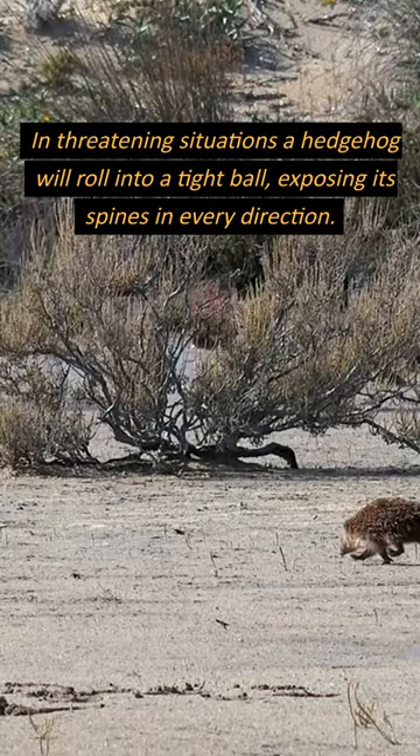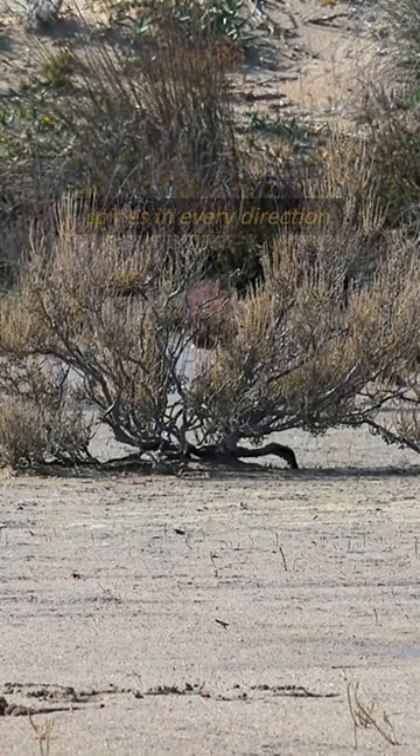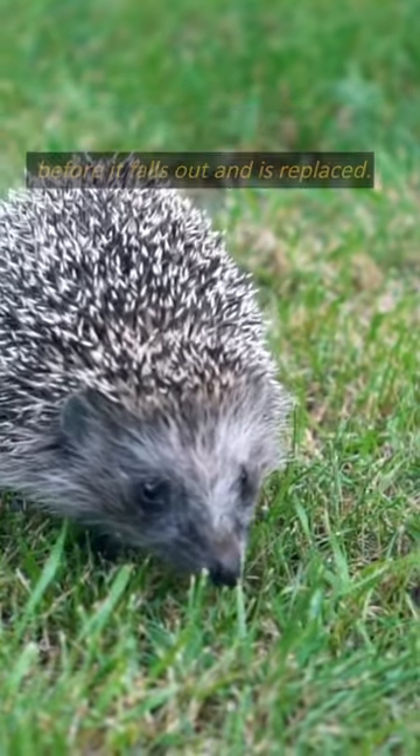In threatening situations, a hedgehog will roll into a tight ball, exposing its spines in every direction. Each spine lasts for about a year before it falls out and is replaced.